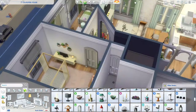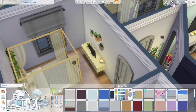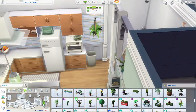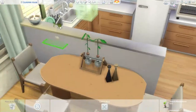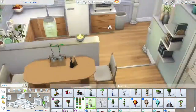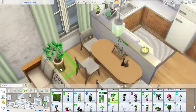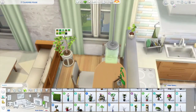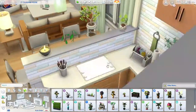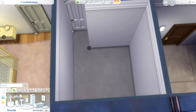When it's uploaded to the gallery for you guys, there won't be platforms enabled because platforms make it a separate room, and in order to upload an apartment I have to upload it as a room. But you can always screenshot it and recreate the platform yourself — it's just one tile raised up.